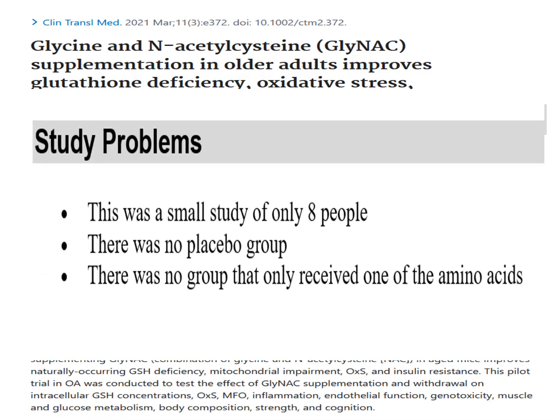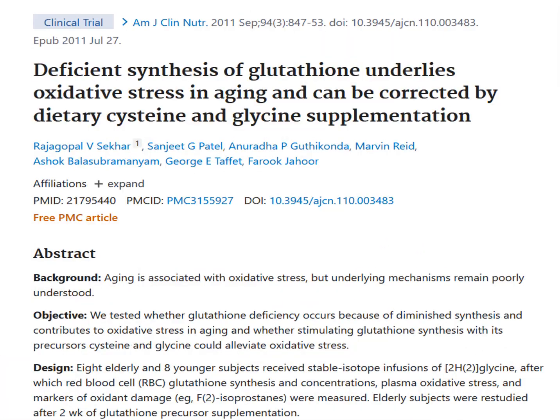But there are a few problems with this study. Number one, it's a small study — only eight people are involved. There is no placebo group. And I would have liked to have seen a group that only received one of the amino acids, to compare GlyNAC to just one of the two being used. Overall, pretty interesting results, but this is not the end of the conversation.